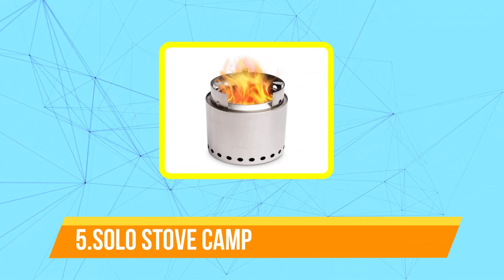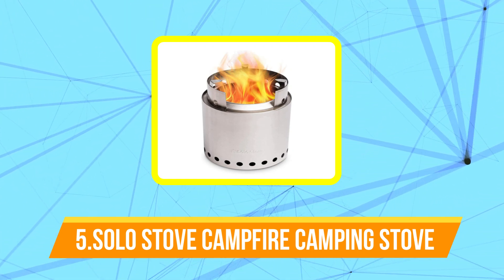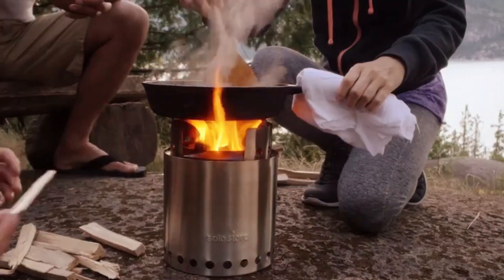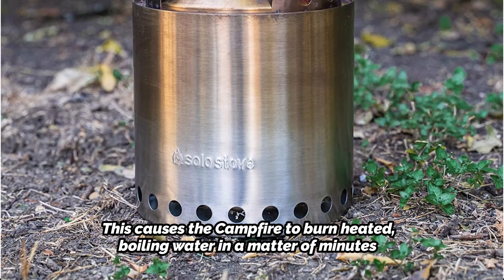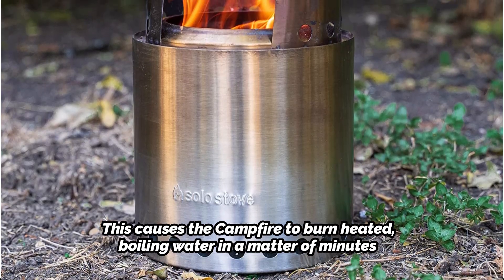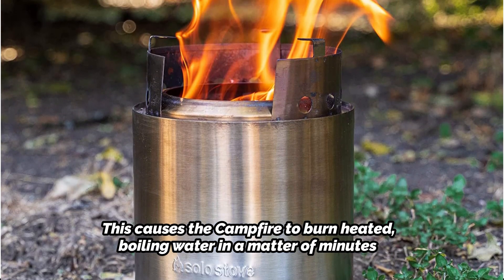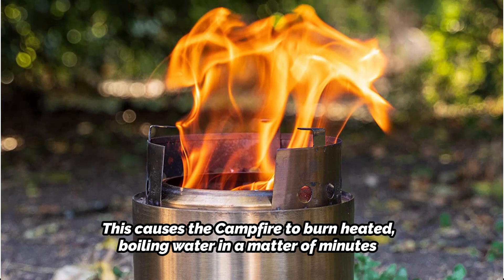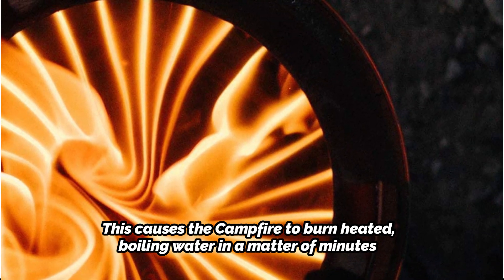At number five is the Solo Stove Campfire Camping Stove. Similar to bigger Solo Stoves, the Campfire uses a dual combustion construction, sending hot air up an insulated wall for a second burn that reduces smoke. This causes the stove to burn hot, boiling water in a matter of minutes. Small sticks and kindling are used as the fuel source, and the cylindrical shape with the fire at the bottom offers built-in weather protection. The dual combustion design provides more complete combustion, so less unburned wood needs to be cleaned up.